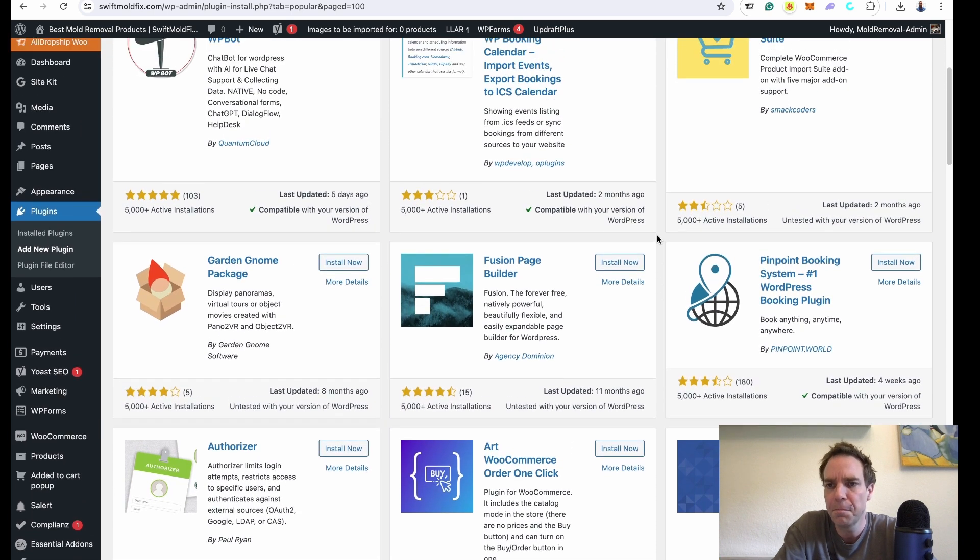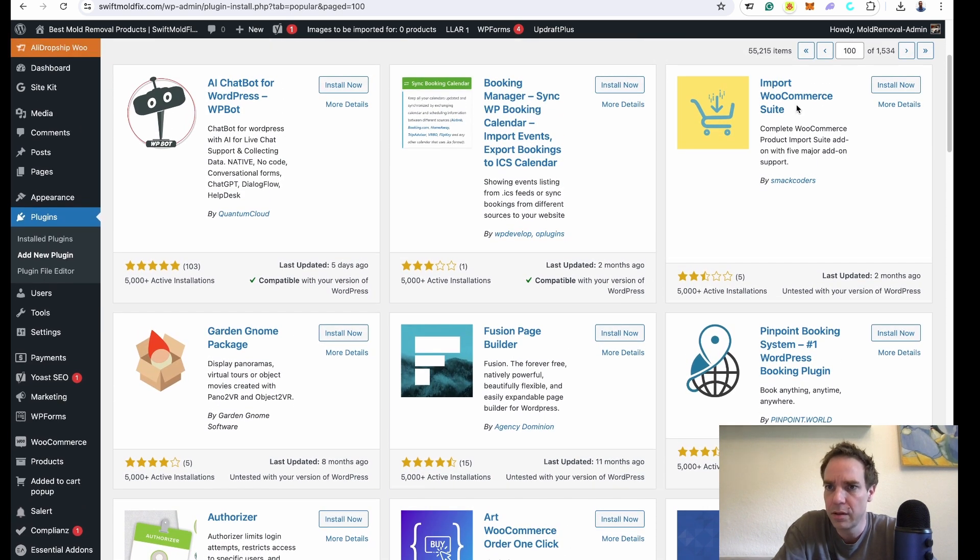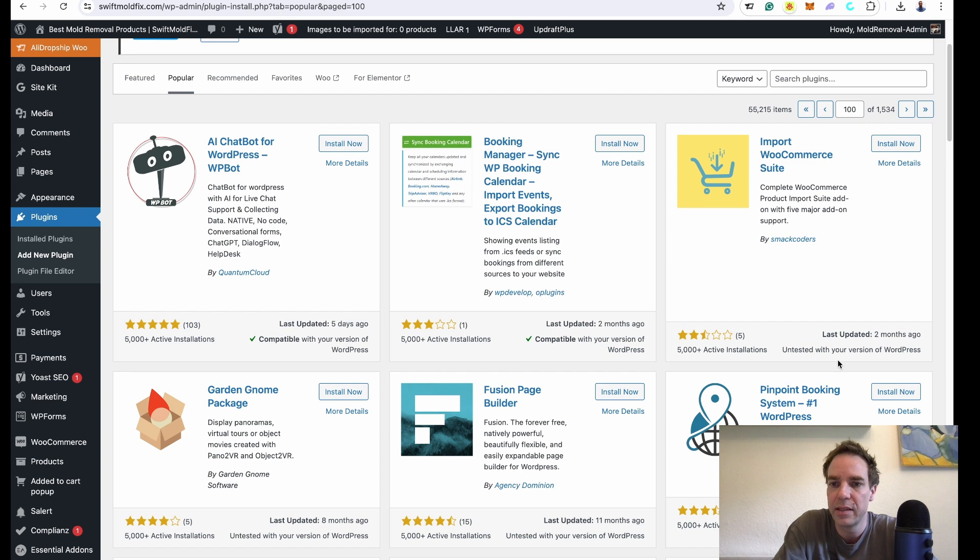The next thing is plugins with poor ratings. For example, here — this plugin has a really, really low rating. Be very careful, because it means the plugin has issues or the developer can't keep up with updates to make it work as it should. Be very careful with low-rating plugins. If you want to install a plugin, read all the ratings and make sure it has at least a four-star rating.